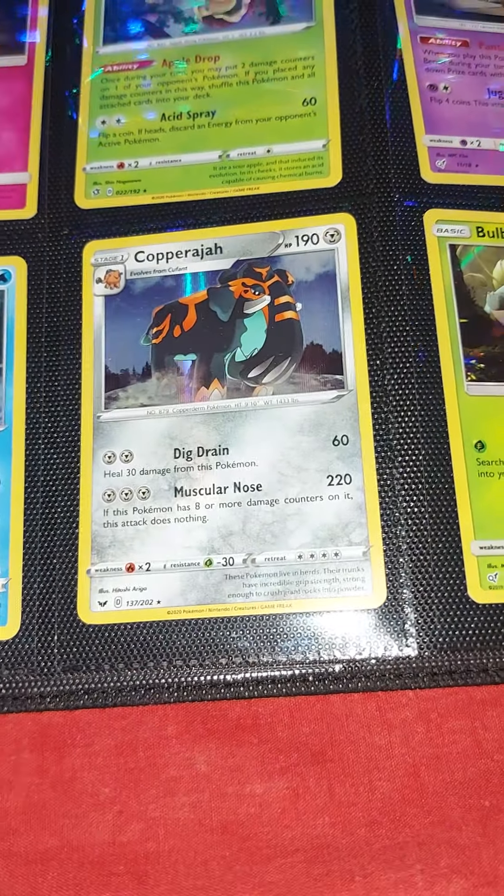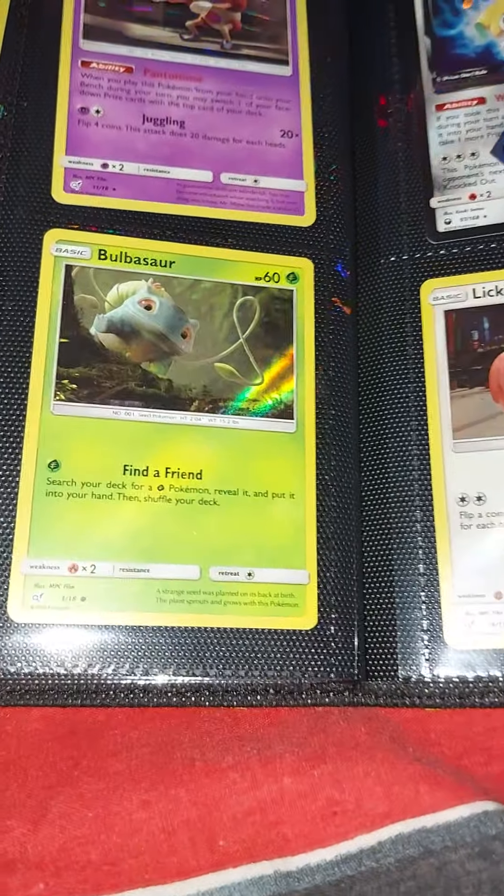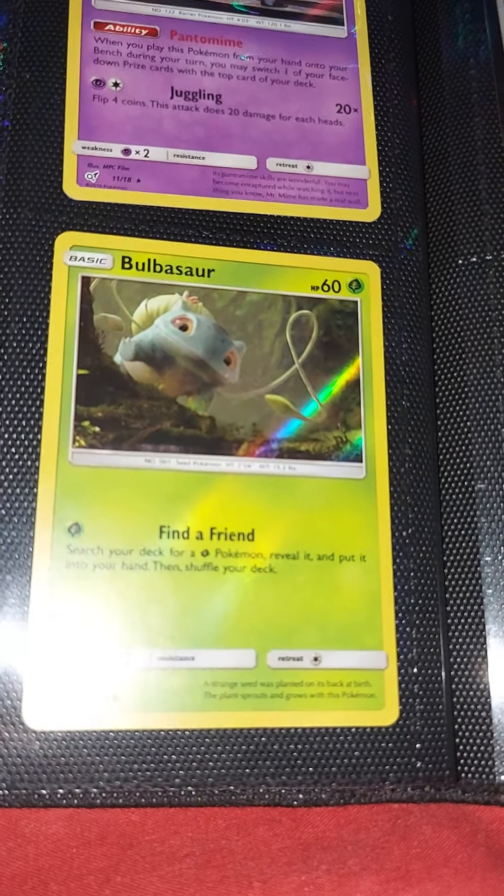Jigglypuff, Gyarados, Copperajah — I think I'm saying its name right — and Bulbasaur.